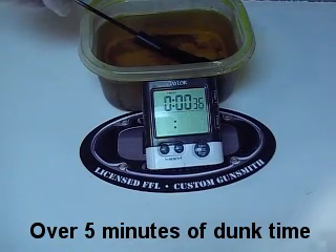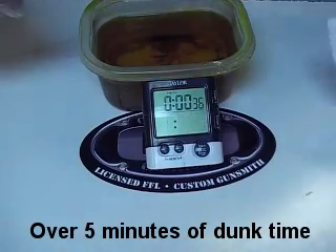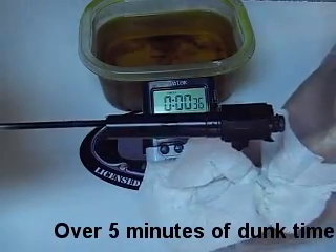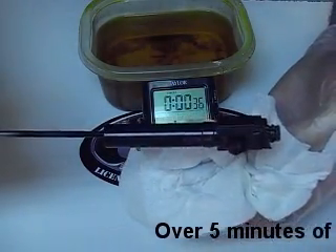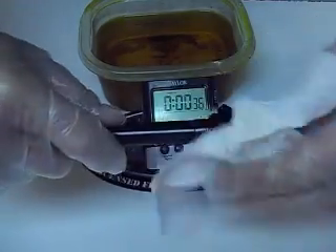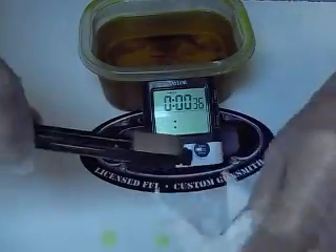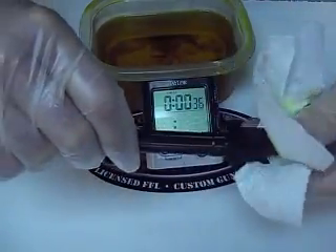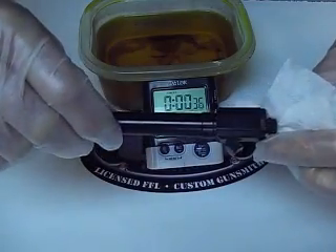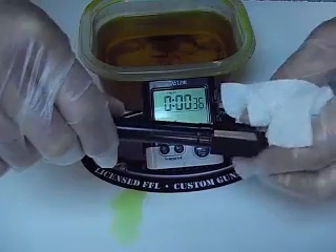We've left it in there for a little over five minutes. I'm not even going to wipe the acid off this and show you — no problems at all with this. No peeling, no flaking, no anything. You can see the muriatic acid is actually dripping all over my table. But there you go — you tell me: heavy-duty stuff or what?